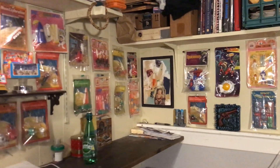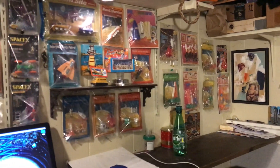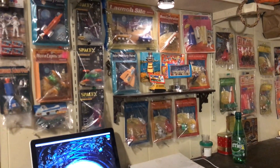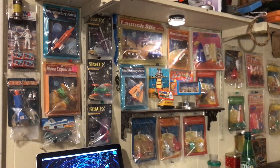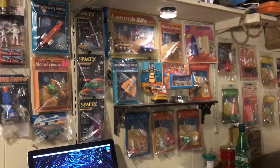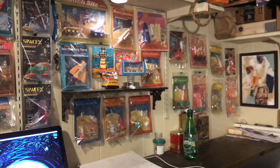I don't really care what anyone's going to do with it after I'm gone. None of it's going to be sold as sealed vintage space toys during my life — at least that's not what I'm intending.